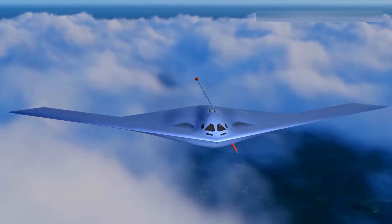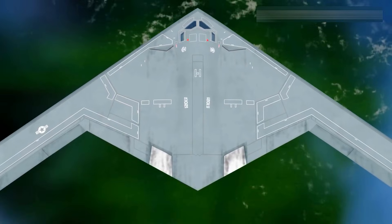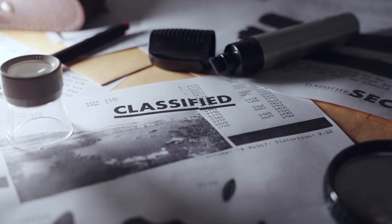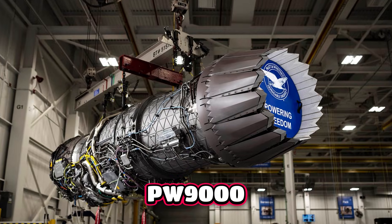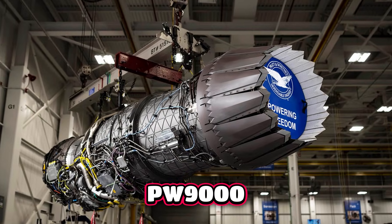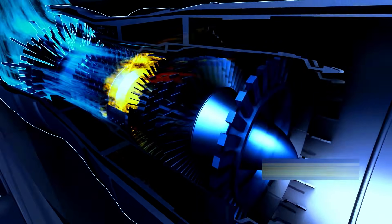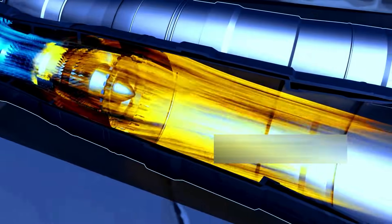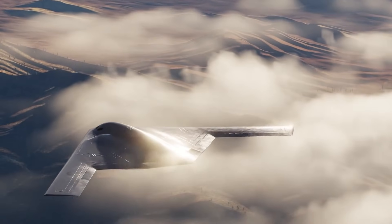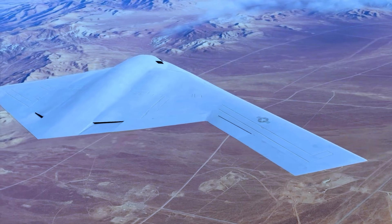The B-21 takes the opposite path. It is powered by two non-afterburning engines whose exact model remains classified. Current defense analysis consensus suggests they are likely part of the PW9000 family, influenced by adaptive cycle research such as the XA-100 program. If true, these engines prioritize thermal control and stealth integration above raw thrust output. The Raider will never supercruise or fight within visual range — its engines are built for endurance and invisibility.